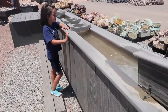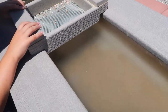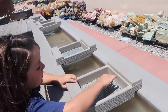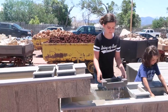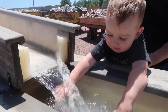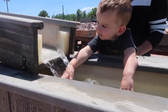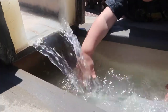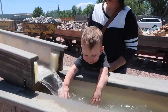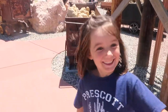How cool is this, Lindy? You can mine! Yeah, you're gonna mine for gold!